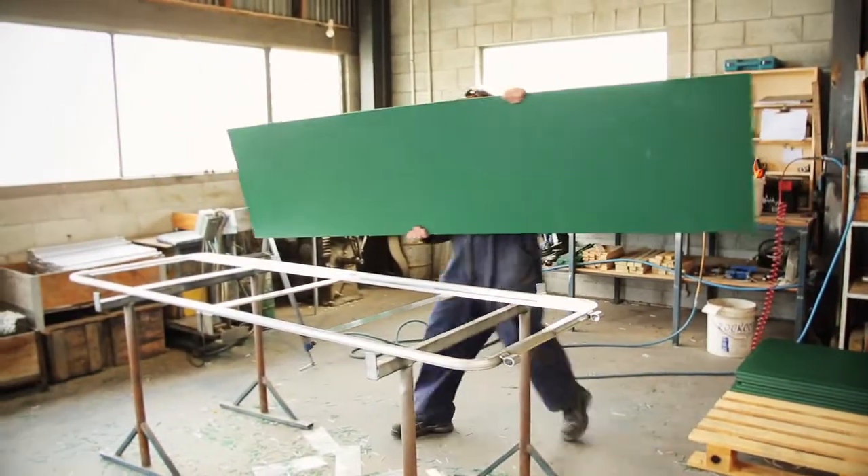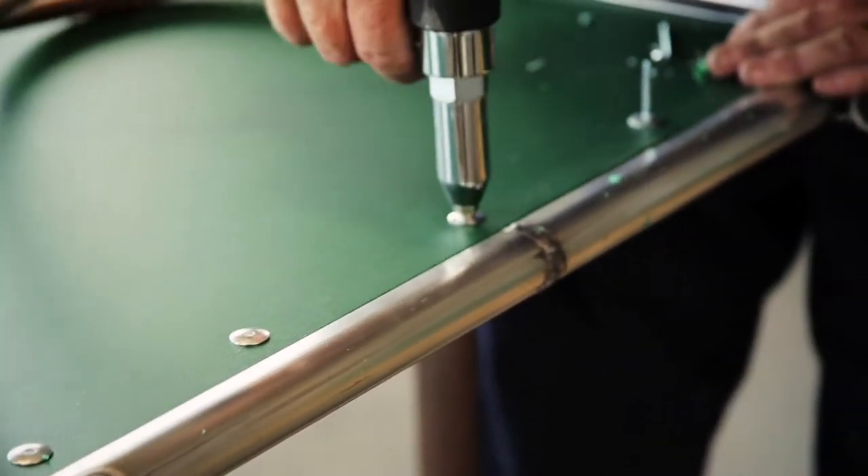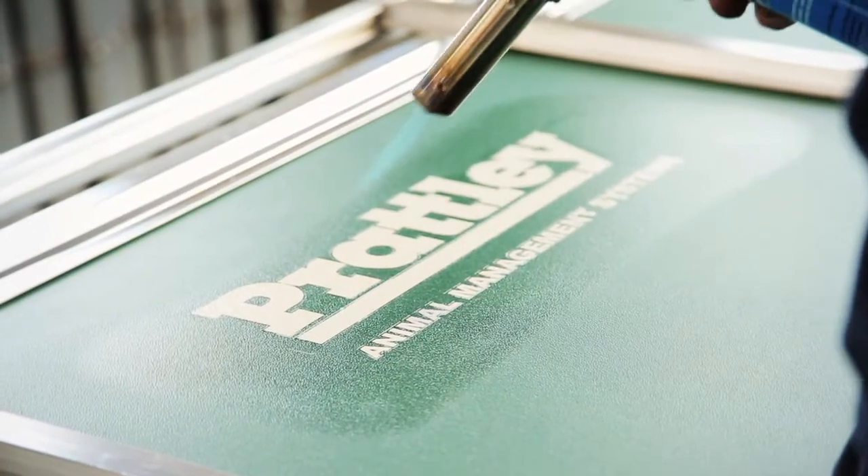Pratley panel frames are produced in the same manner and are filled with uniboard, a recycled plastic product that is UV treated and easily cleaned for sanitisation purposes.